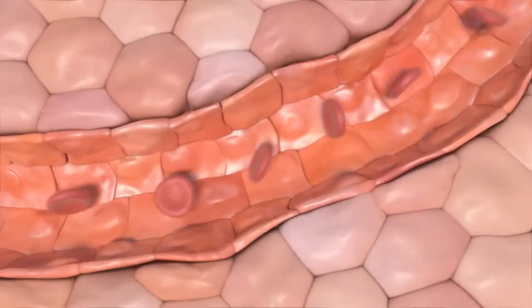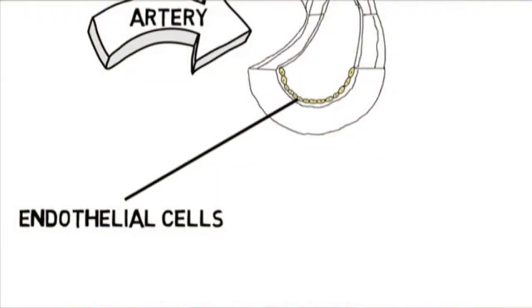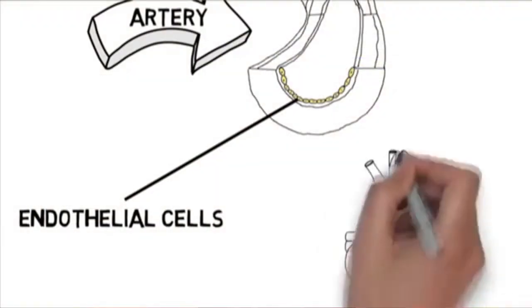On this episode of Knox News, we're going to discuss the benefits of a healthy endothelium. My name is Dr. J, and we will be looking at that inner part of the lining, just one cell layer thick, called the endothelium, and how important this one cell layer thick part of your artery truly is.